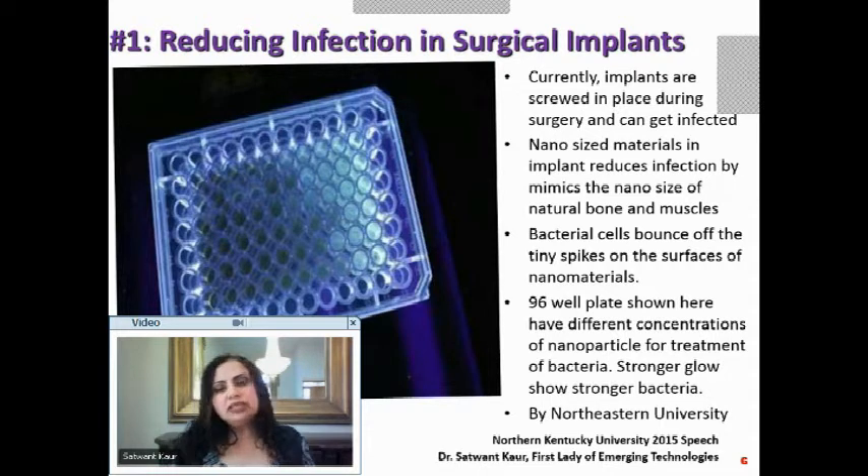The solution is to use nano-sized material in implants that will reduce infection. Why does nano-sized material reduce infection? Because the size mimics the natural nano size of bone and muscles, fooling the body's immune system into thinking it is part of your own body. Bacterial cells will bounce off the tiny spikes on the surface of nanomaterials.